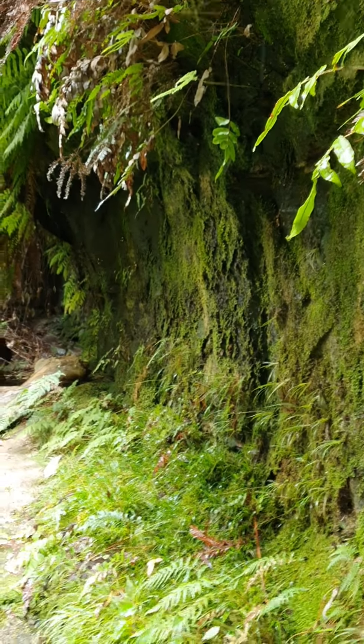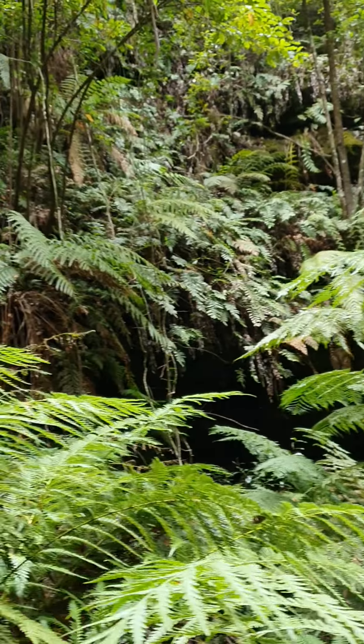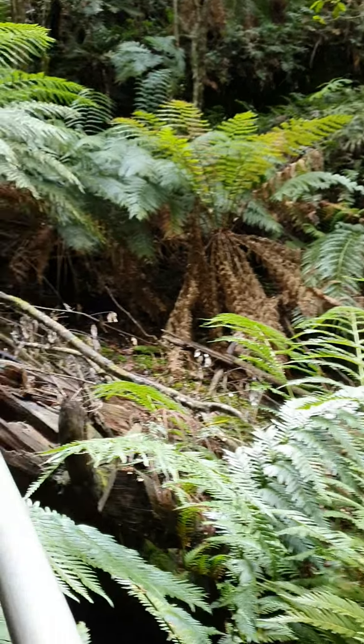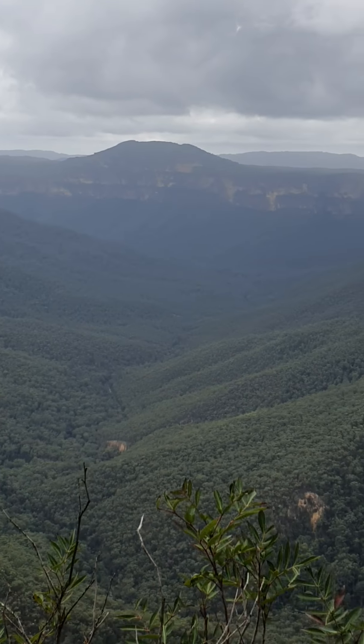Wow, look at that! That's the way we've come and that's the way we're going. And this is the start of the Grand Canyon walking trail. Unfortunately it's a bit overcast and hazy today.